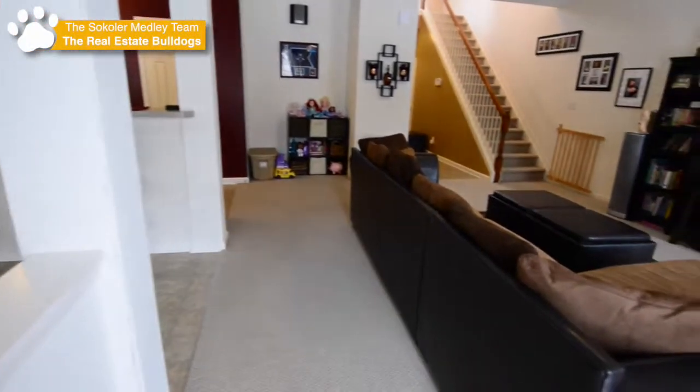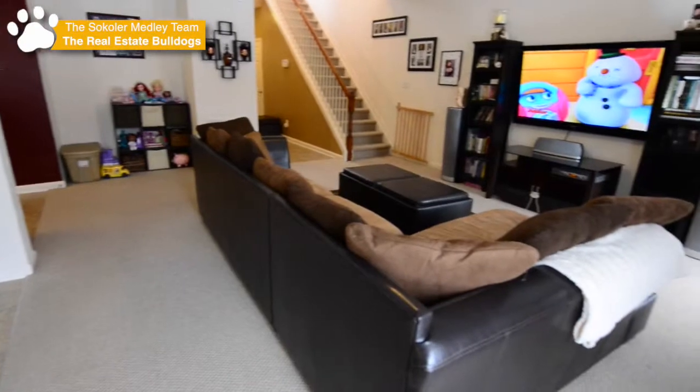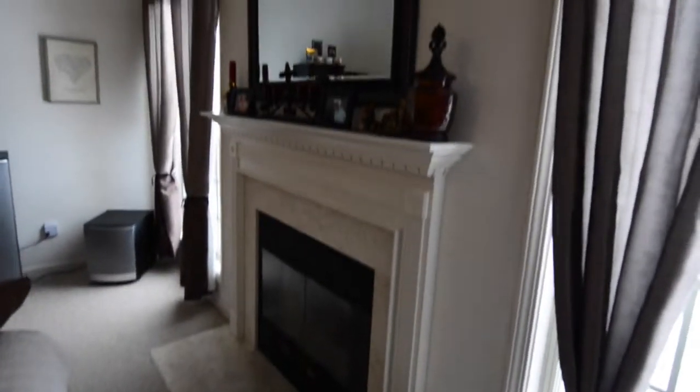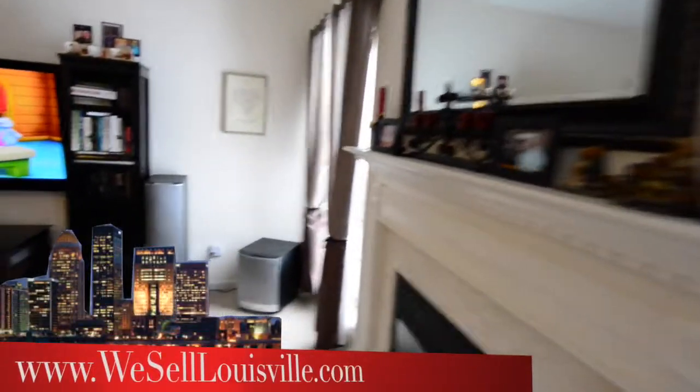This floor plan is wide open, so you never feel like you're alone in the kitchen preparing a meal. You can see just how large this great room is. The gas fireplace with wood mantle also makes a nice accent piece.